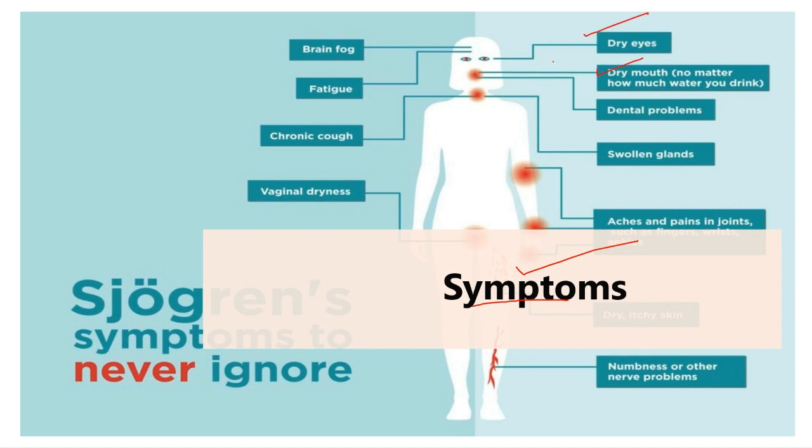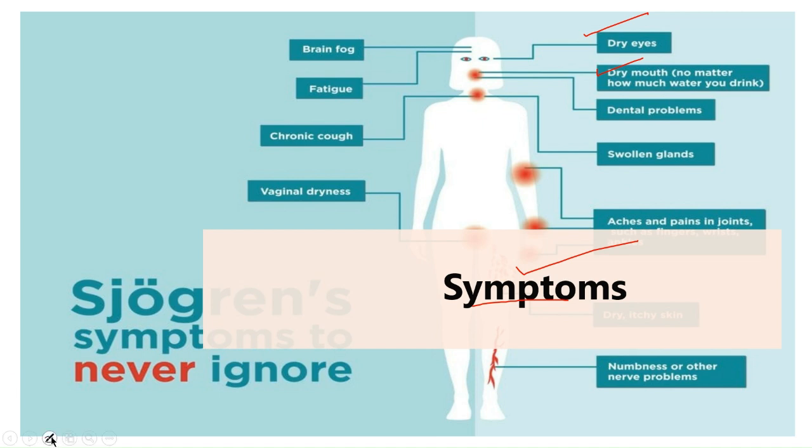With dry mouth, your mouth might feel like it's full of cotton, making it difficult to swallow or speak. Some people with Sjogren's syndrome also experience joint pain, swelling and stiffness, swollen salivary glands particularly behind the jaw and in front of the ears, skin rashes or dry skin, vaginal dryness, persistent dry cough, and prolonged fatigue.